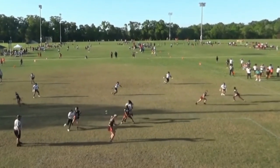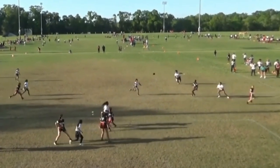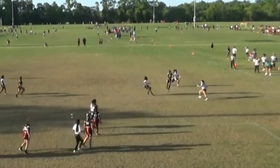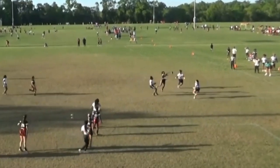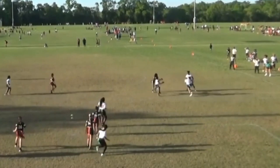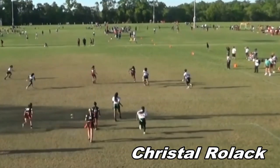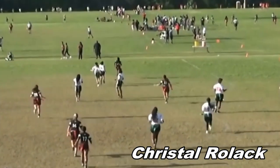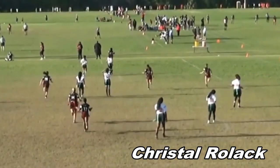First play's a gem. We have a slant route to senior Crystal Rolak. The pass is a little behind her, and it looks like she doesn't have a chance of pulling it in. But with a little Jedi Force magic, she draws the ball into her hands and somehow makes the catch. But she's not done — she immediately turns upfield and leaves all 13 other players, plus the referees, in her dust.